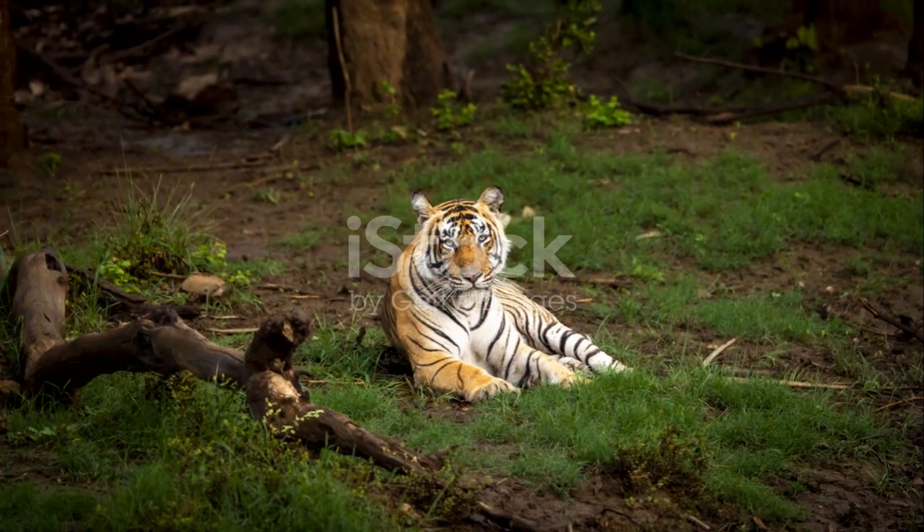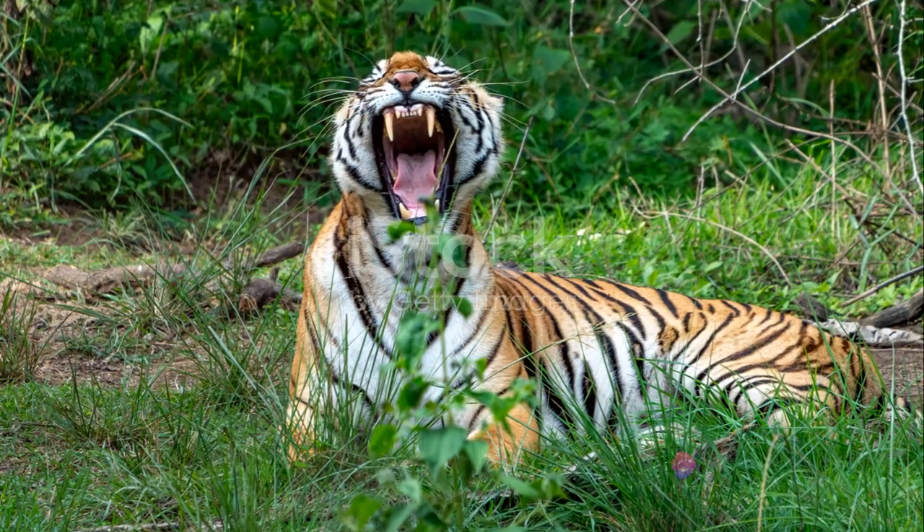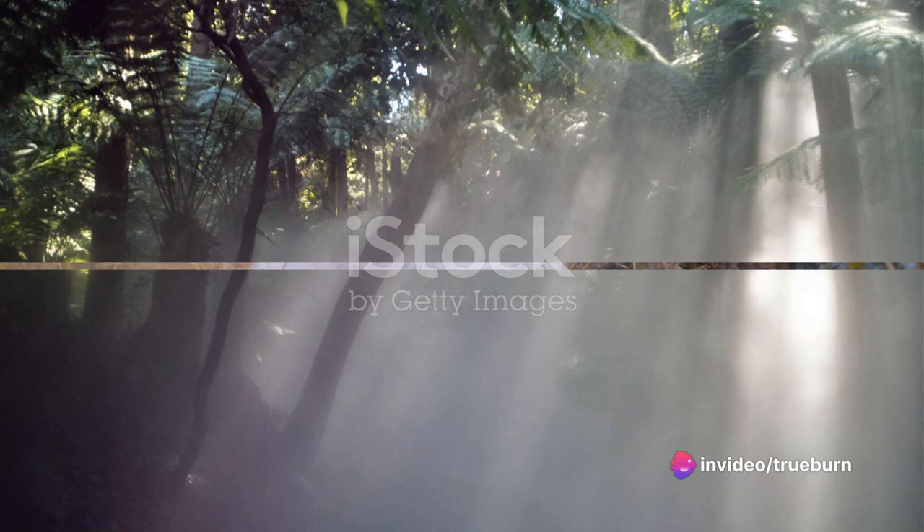We'll journey through the icy tundras, the dense jungles and the high canopies of the tropical forests, meeting creatures of every shape and size. So buckle up, hold on tight, our animal adventure takes flight.